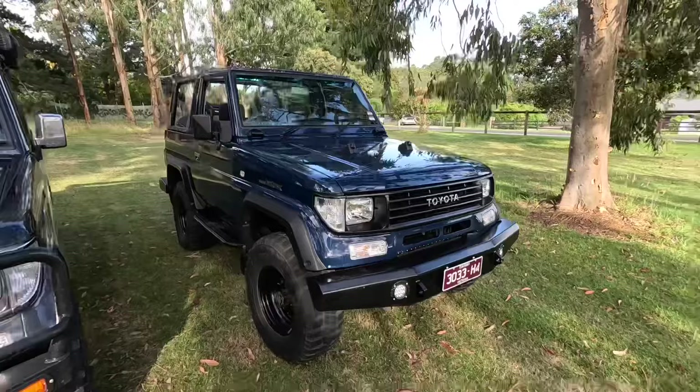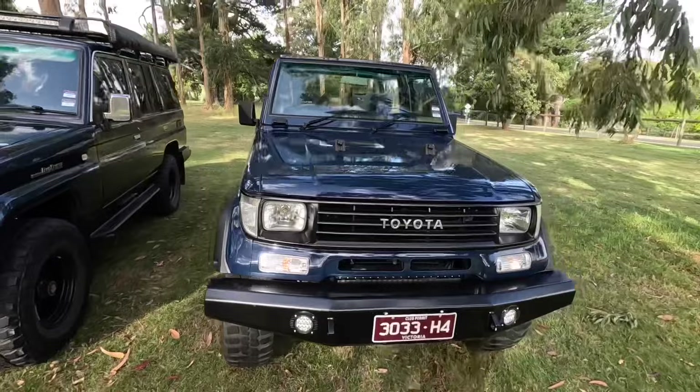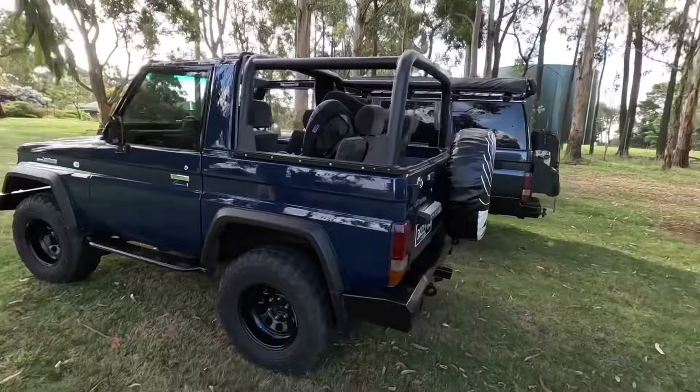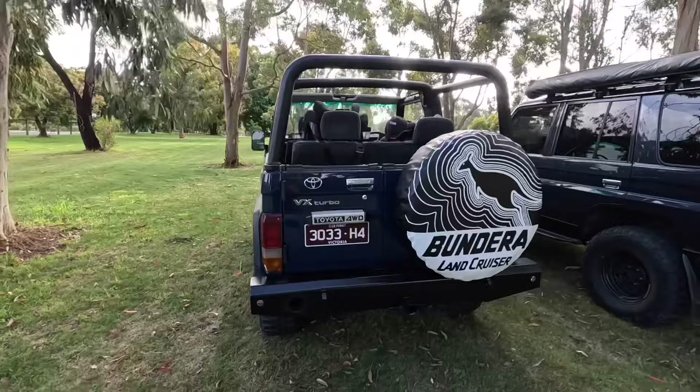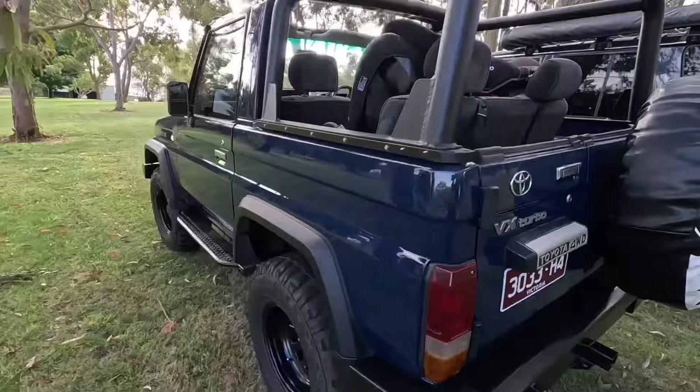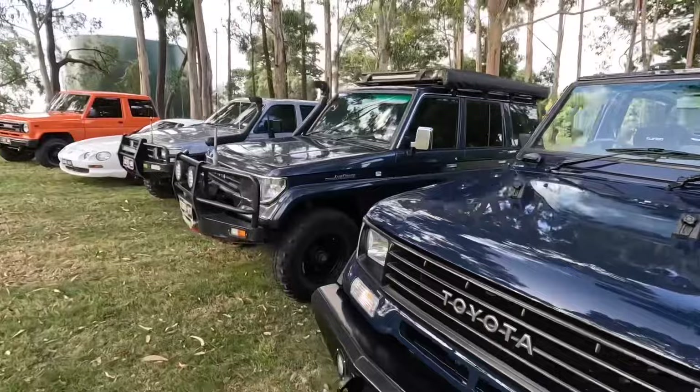So this is the original one — my very first Toyota. I bought this about 15 years ago back in the UK. This is a 1993 Toyota Land Cruiser LJ70 and it's in its original colour midnight blue, and it's a soft top. I'll go into a bit more detail shortly, but I'll just show you the other cars first and then we'll come back and go through each one a bit more closely.